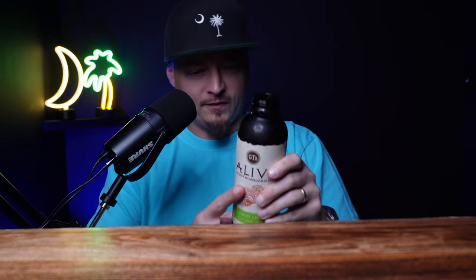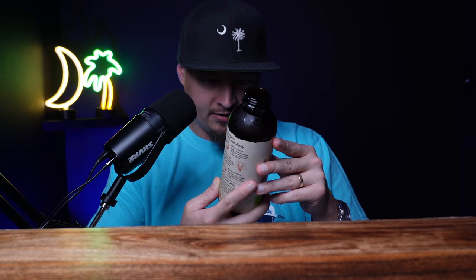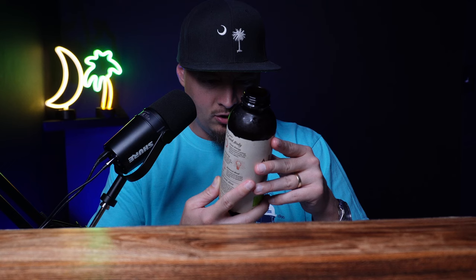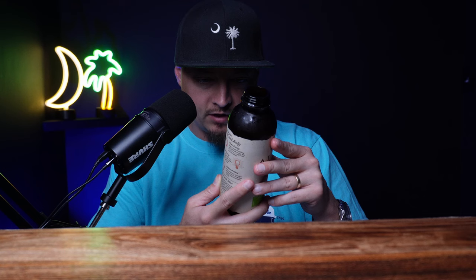It's a mushroom-based soda — let me read you the ingredients real quick. It's an adaptogenic mushroom infusion: reishi, chaga, turkey tail, with black tea, lemon juice, cold-pressed lime juice, raw apple cider vinegar, dark amber maple, erythritol, and stevia leaf. So it's supposed to be a healthy alternative to soda. I think the cola's pretty good, and it is definitely a healthy alternative to a regular soda.